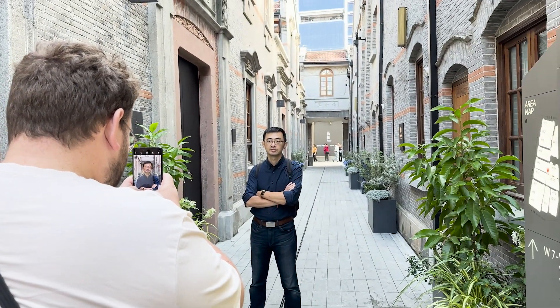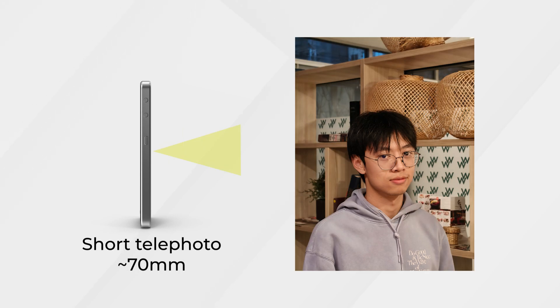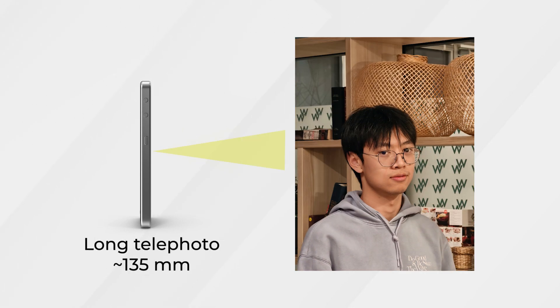This is a common practice for professional photographers. As you can see in this example, the smartphone main camera has a 23mm focal length, which can exaggerate or distort facial features. However, when we increase the focal length, we can see how the model's face and geometry look more natural.